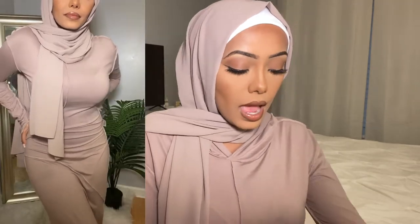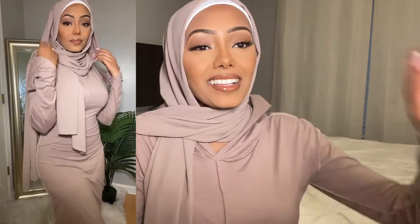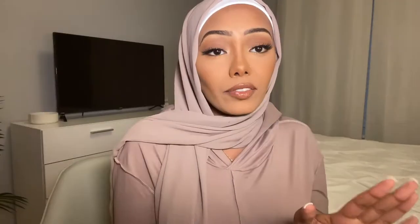I feel like every hijabi in Atlanta owns this dress, but I love it and I have a hijab that matches it perfectly. This is from Veiled Collection — everything will be listed down below. It's a bodycon maxi dress and it has this exposed seam detailing, a hood, and these really dope sleeves. It's definitely tight.